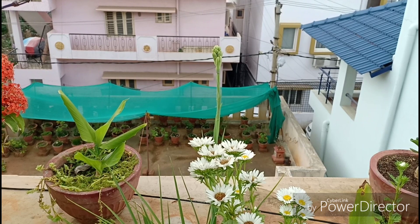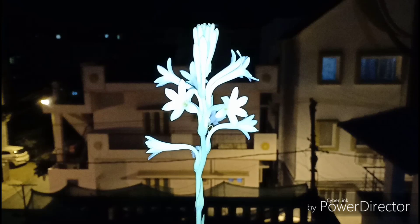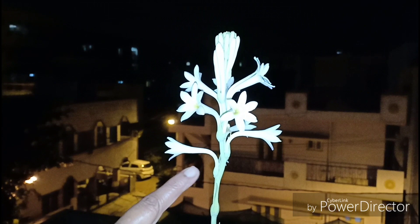Pests and diseases are quite rare; however, if you don't take care of the plant's needs properly, it can be attacked by thrips, aphids, mealybugs, etc. This is an excellent plant for night gardens, where the moonlight illuminates the rubbery white petals of this flower, making it look like a bejeweled lightning strike that will blow your mind.